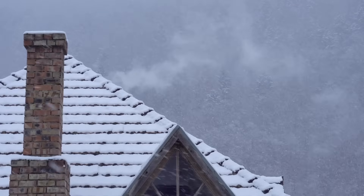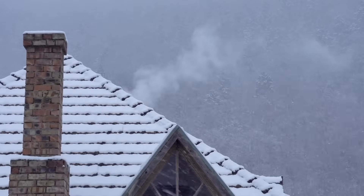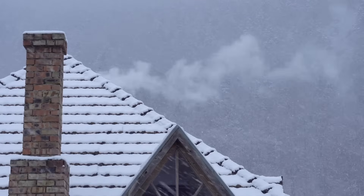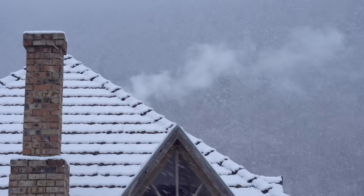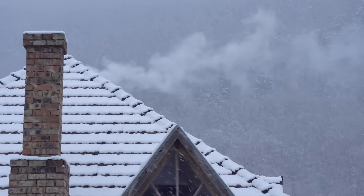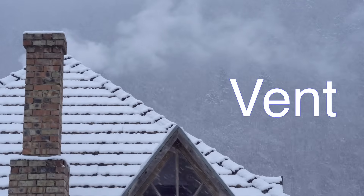Think of the flue as the chimney's highway. It's the pathway for all the smoke and gases produced when you burn wood, pellets, or any other fuel. Without this crucial element, smoke would have nowhere to go but into your home, which would be dangerous and pretty unpleasant. So the flue is like a vent, ensuring your fire can burn safely and efficiently.